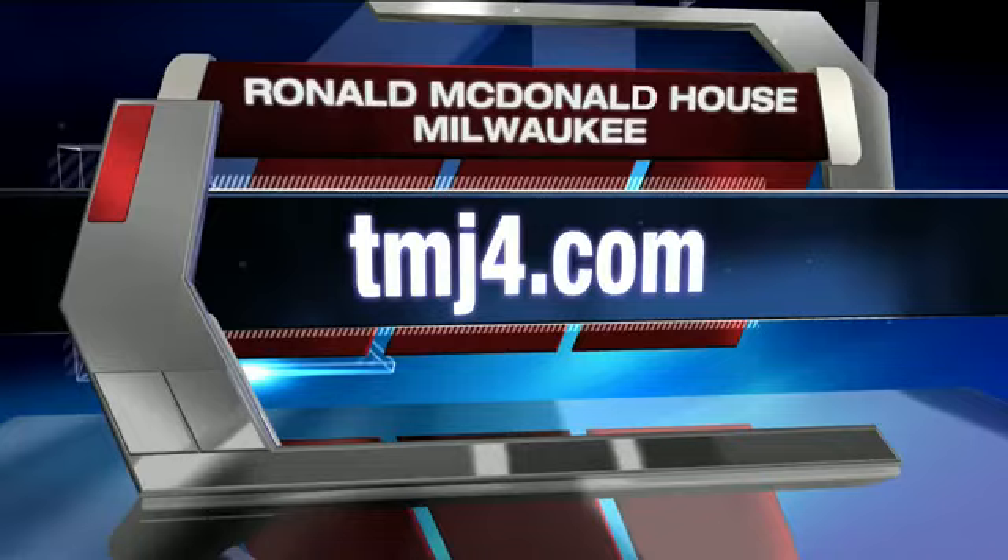That's great. Thanks so much for coming to see us this morning. Love that crab. If you'd like more information, log on to our website, TMJ4.com. Click on links. We're back after this.